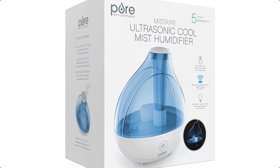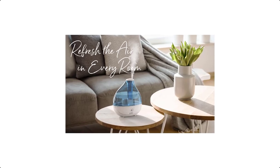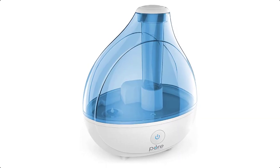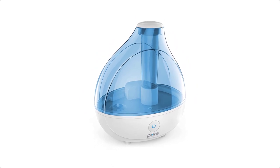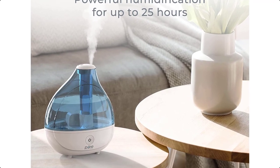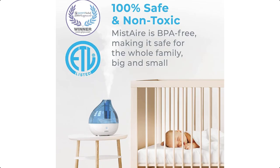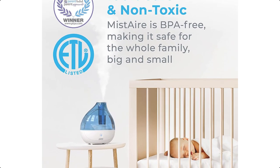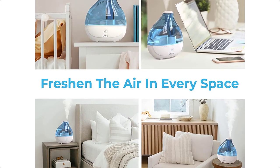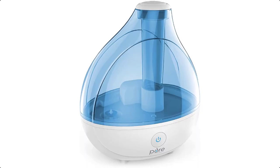Easily run the humidifier overnight to maintain a healthy humidity level in your space. The optional nightlight offers a soothing glow while the whisper-quiet operation ensures you can sleep peacefully without any disturbance. The sleek and transparent 1.5L water tank is easy to fill right from your kitchen or bathroom sink and the compact design doesn't take up too much tabletop space. The automatic shut-off feature turns the humidifier off when the water level is low or the tank is removed. This BPA-free humidifier comes with an AC power adapter, disc cleaning brush, and Pure Enrichment's guaranteed 5-year warranty.